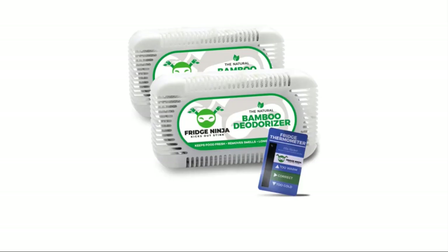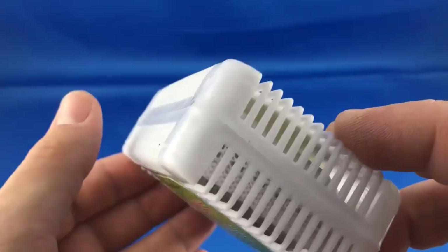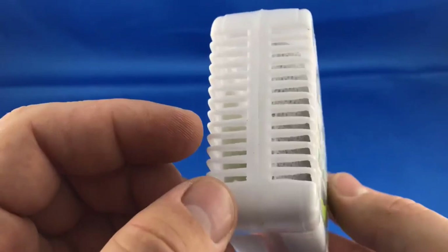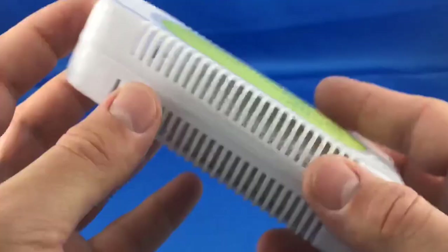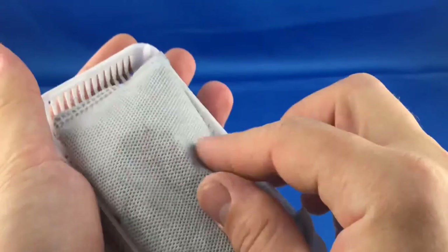Number 2: Natural Bamboo Fridge Deodorizer by Ellis Harper. This carbon-neutral product is more effective than baking soda as a fridge smell eliminator. This bamboo fridge deodorizer keeps groceries fresher for a longer period of time, removes food gas, and also controls humidity to keep produce fresh. It removes fridge odor with natural activated charcoal.